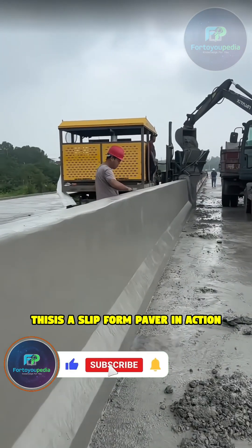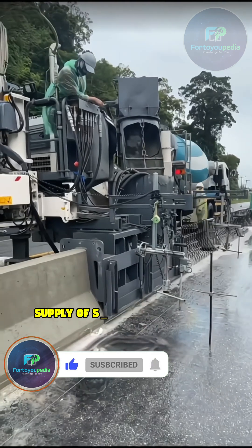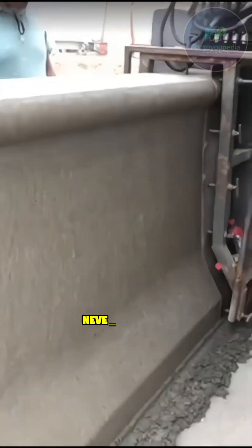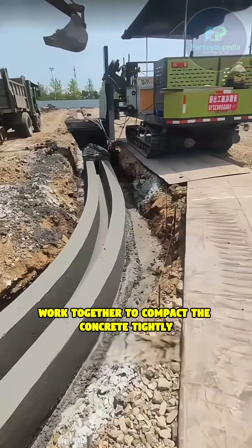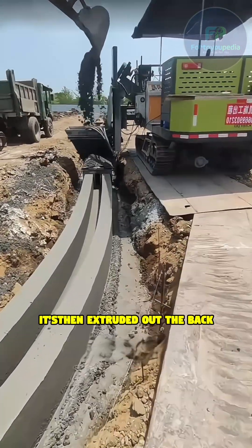A concrete mixer truck dumps the continuous supply of slurry right into the machine's hopper, never stopping. Inside, specialized molds and vibration units work together to compact the concrete tightly. It's then extruded out the back, instantly forming a perfectly smooth, continuous crash barrier. But the real magic?